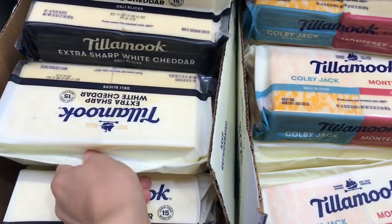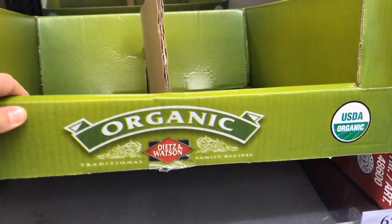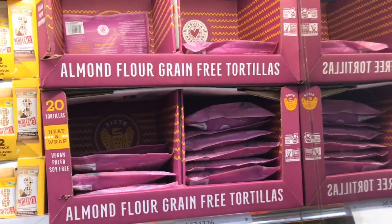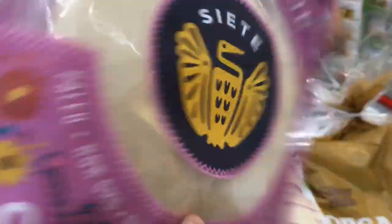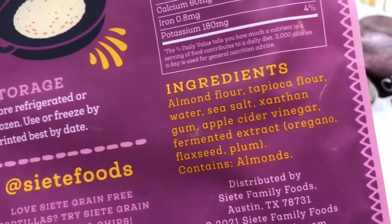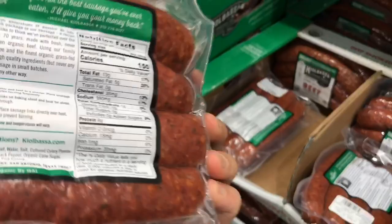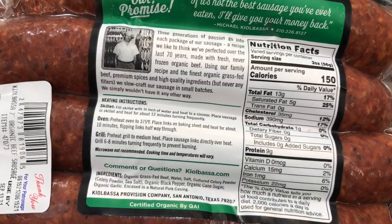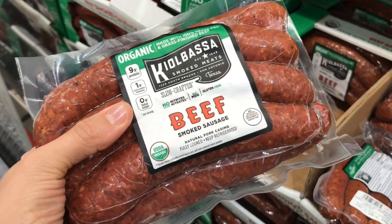Costco definitely has some great deals on sliced cheese as well. And this is my favorite turkey here — look for this brand. I am so excited about these — I have never seen these almond flour tortillas before. These are grain-free tortillas and would be so great to make like a turkey wrap or even a hummus wrap to throw in a lunchbox. Absolutely great ingredients. I absolutely love this organic sausage, and what I like to do is cut it in cubes and use toothpicks to make little tiny shish kebabs with maybe a tomato and a chunk of cheese — that is a really fun lunchbox meal.